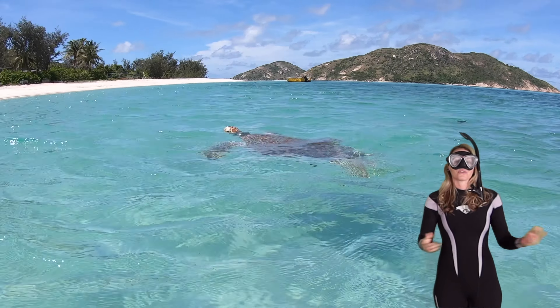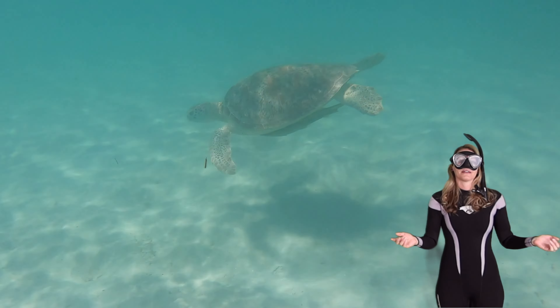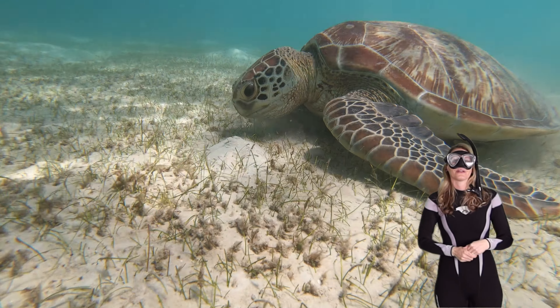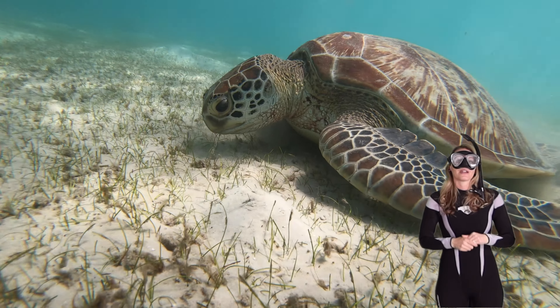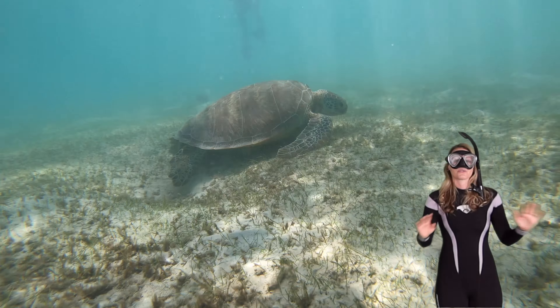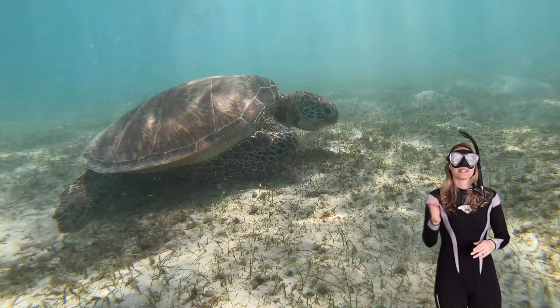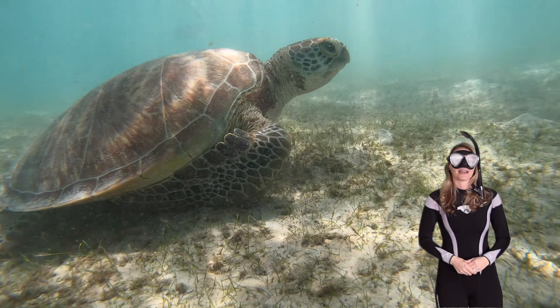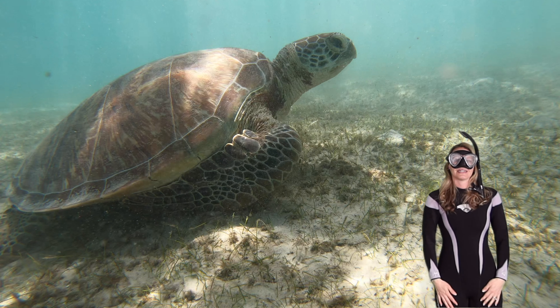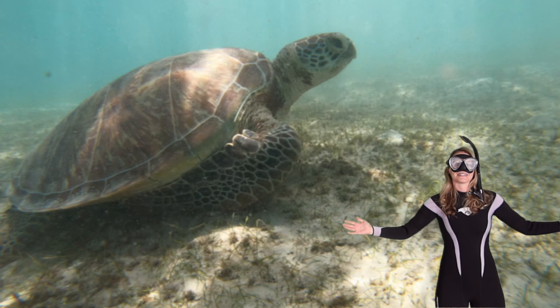What do you think turtles really like to eat? You've already seen it in this video! What they really really want to eat is beautiful seagrass. Sea turtles are reptiles found all around the world except where it's super cold. This little guy is here at Lizard Island. Thanks for taking a dive with me — turtles really are the coolest of animals, they just love to cruise around the reef.